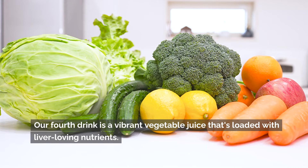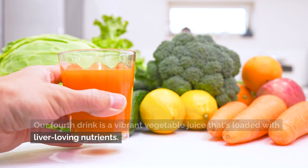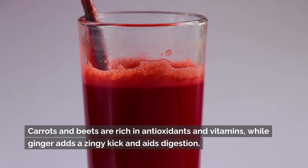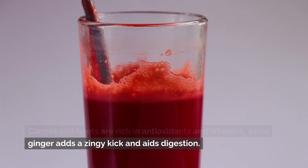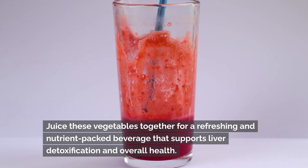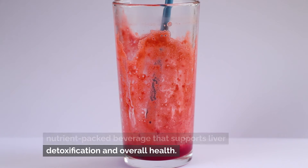Our fourth drink is a vibrant vegetable juice that's loaded with liver-loving nutrients. Carrots and beets are rich in antioxidants and vitamins, while ginger adds a zingy kick and aids digestion. Juice these vegetables together for a refreshing and nutrient-packed beverage that supports liver detoxification and overall health.